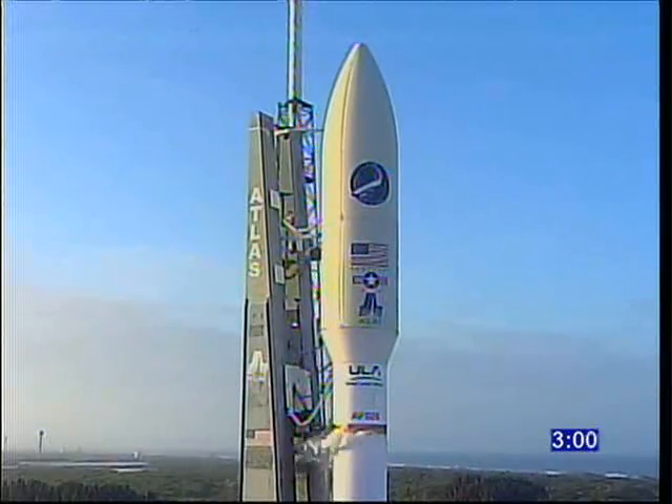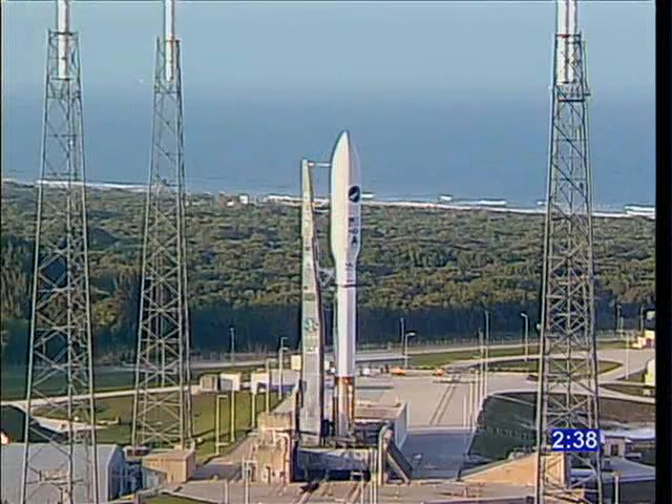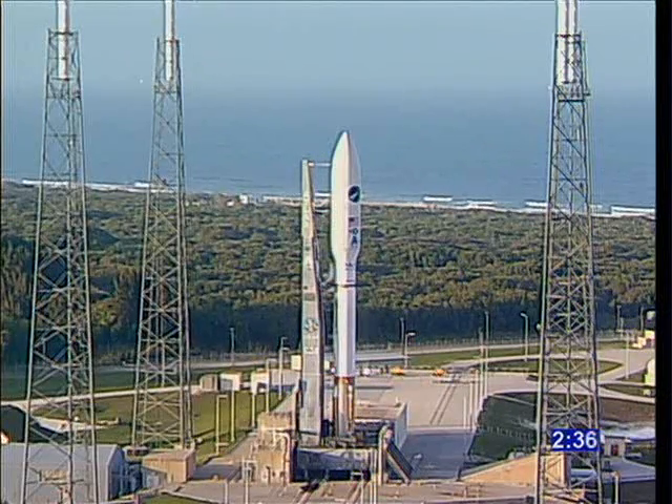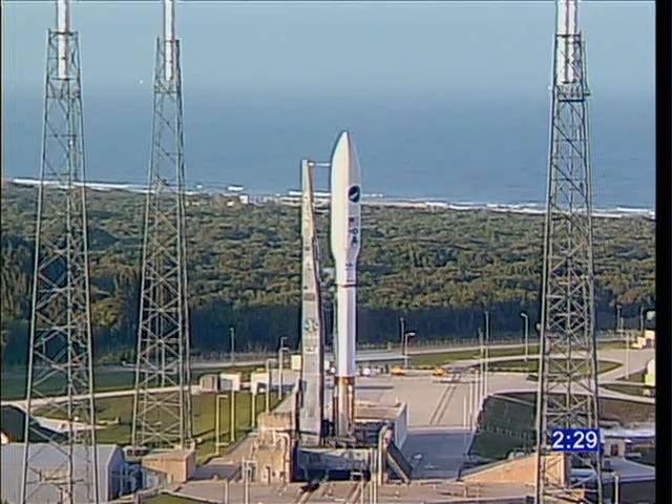Three minutes. Alice, thanks. Flight pressure. Turn yellow. Two topping. Two-fifty. FCS internal. Two minutes and 40 seconds. Two-thirty. Spacecraft on internal power.